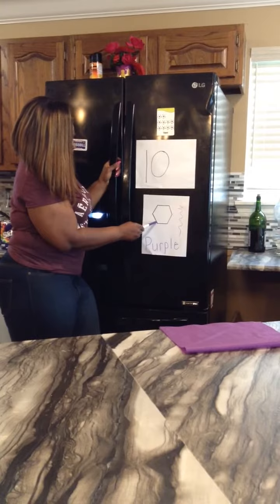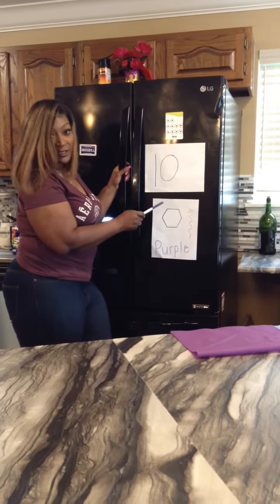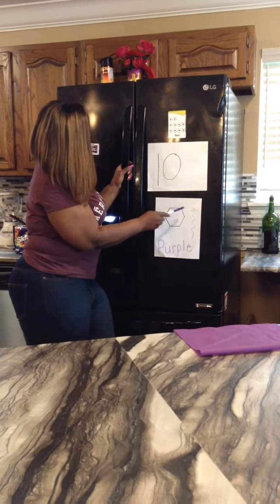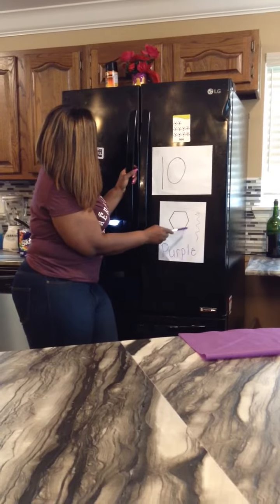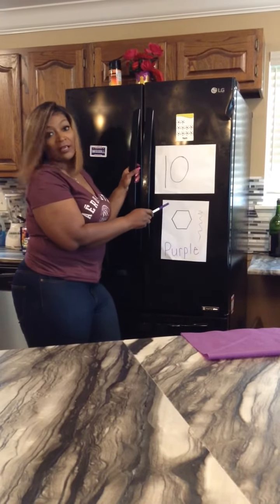Our shape for the month is the hectagon. The hectagon has six sides. Let's count them: 1, 2, 3, 4, 5, 6. This is called the hectagon.